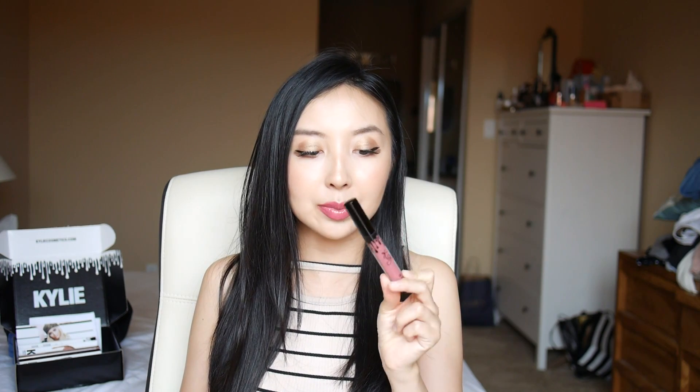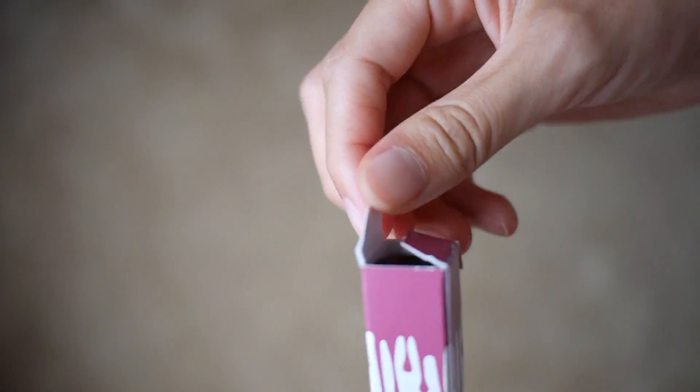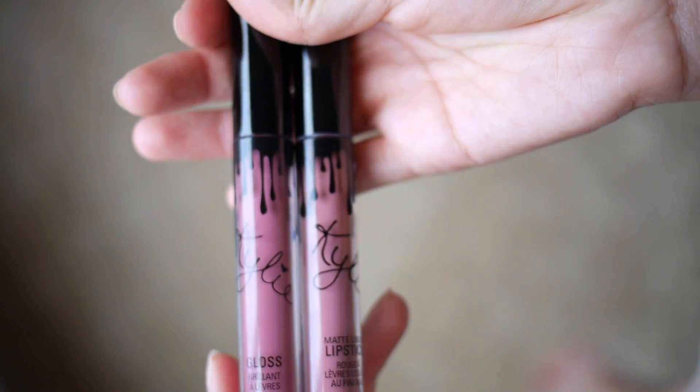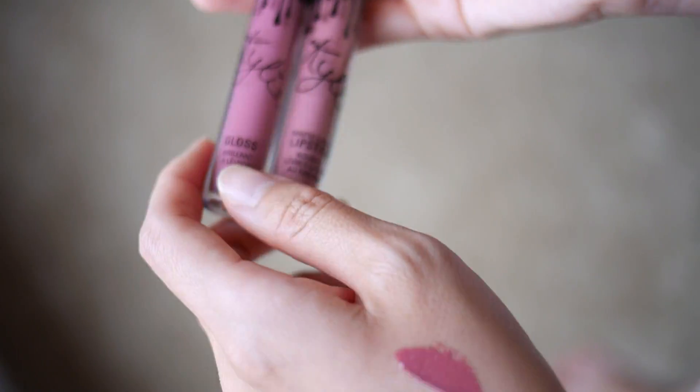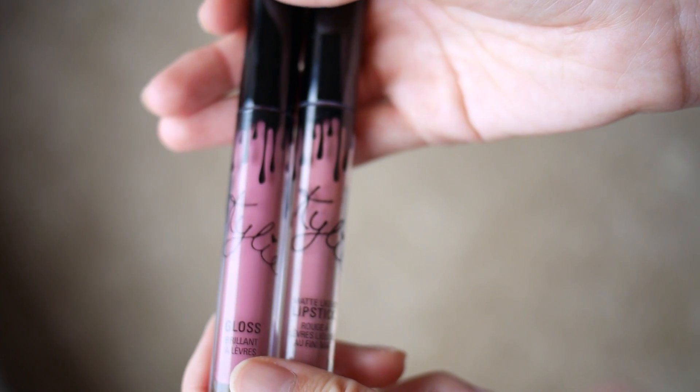When you open it up it just looks like a normal lip color, and it has the same packaging as her liquid lipsticks, which is something I do not like — they look so similar. I have Posie K lipstick here and as you can see they look pretty much exactly the same. If you grab them in a hurry you'll probably grab the wrong one. I wish she came out with slightly different packaging so it's easier to tell which one is gloss and which one is lipstick.